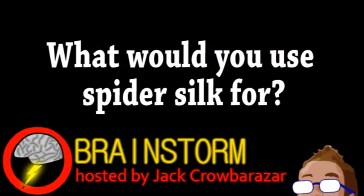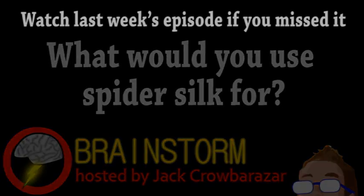Well, hope you enjoyed this episode. What would you use spider silk for? And don't just say becoming a Spider-Man. Let us know your thoughts on that and all the stories in the comments.